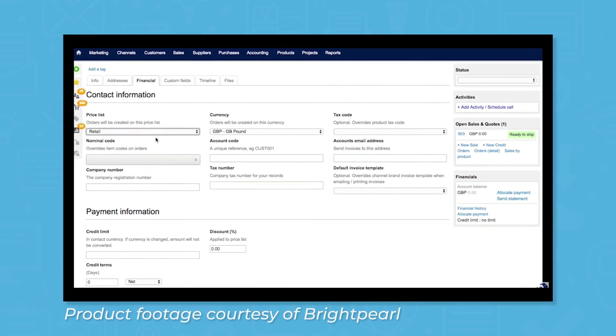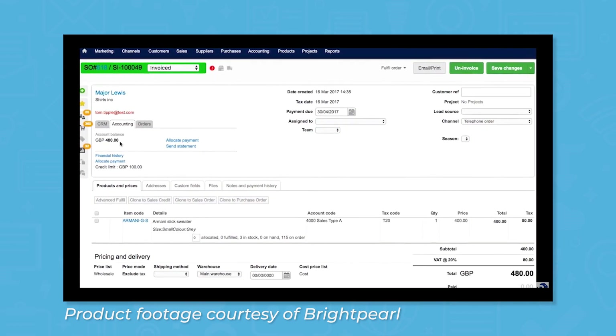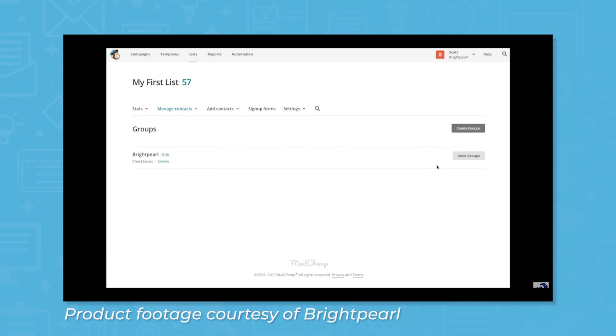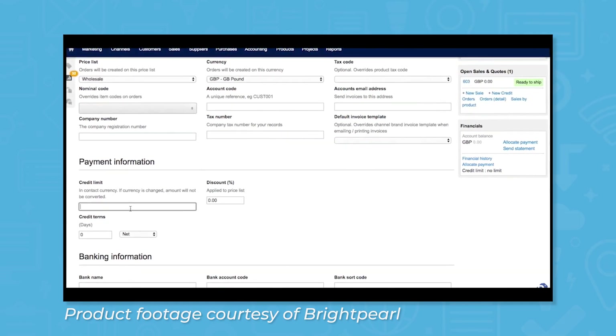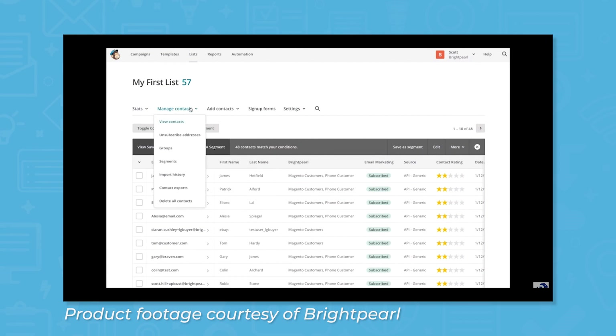Brightpearl includes a customer relationship management or CRM module to help you keep track of customers and personalize their experience. This module works well for wholesalers, but retailers can also use it to create targeted marketing campaigns to certain customer segments based on their purchase and interaction history. Brightpearl CRM keeps a record of contacts, your activity history with them, communications, credits, and more. You can also use the automation feature to automatically assign customers to segments based on customizable rules.